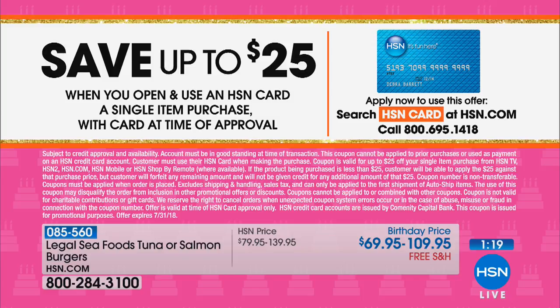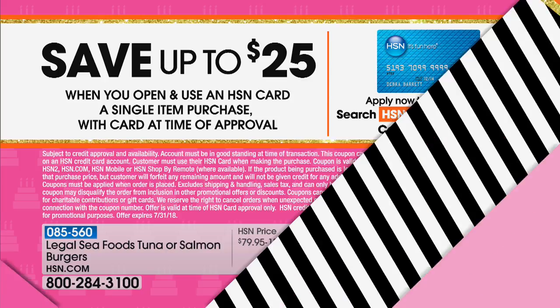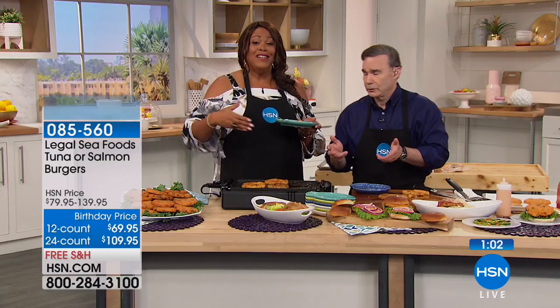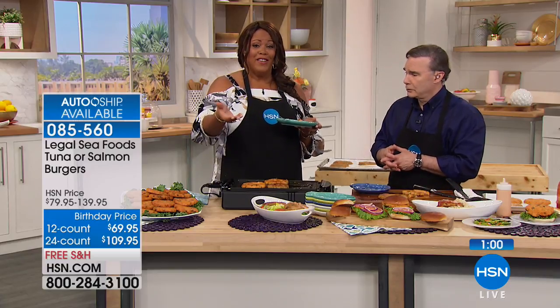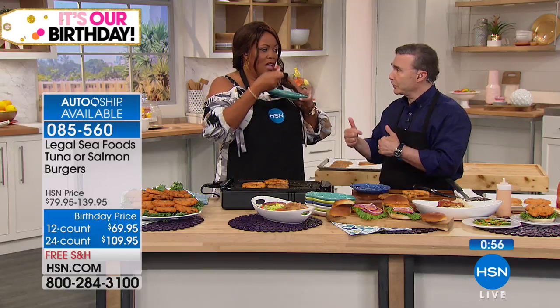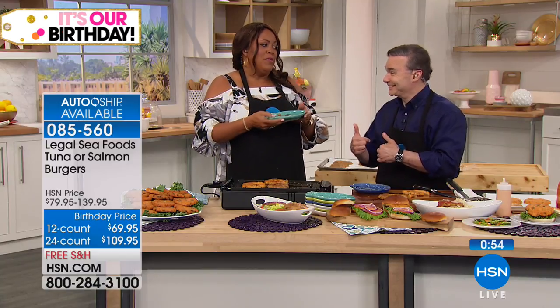Where can you get a 12-count or 24-count of fresh, high-quality, premium seafood for this price, delivered to your door for free over and over again if you lock in the auto ship?